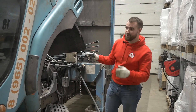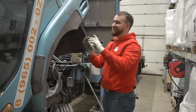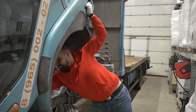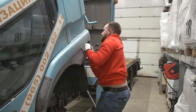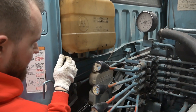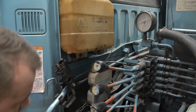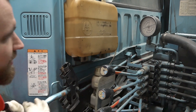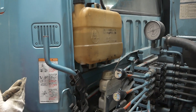А теперь опустим кабину и перейдём к салону. Попробую справиться один, главное чтобы меня не придавило. Один замок защёлкнулся, нужен второй. В принципе всё — можно переходить к салону.